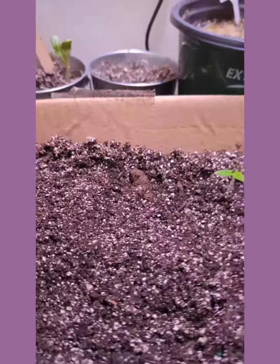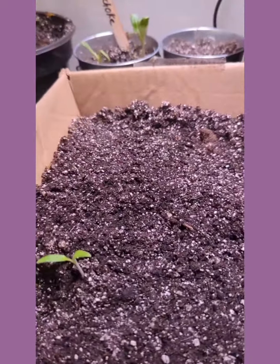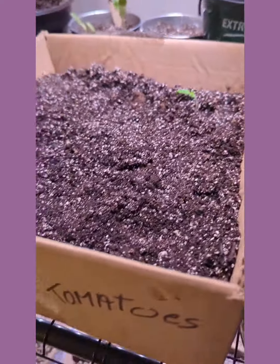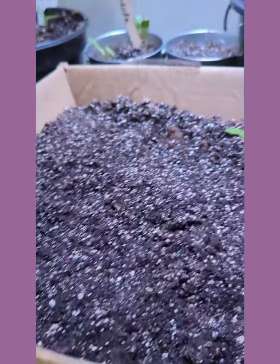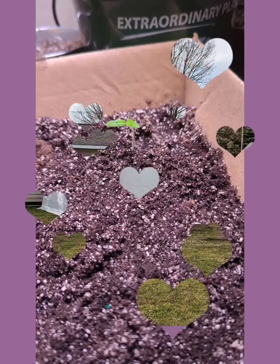I'm going to be making lots of spaghetti sauce and canning it, and I'm going to be making salsa, so I need my peppers and everything. I have some hot peppers I just planted — waiting for those to sprout. Blessed be, and make it a joyful one!